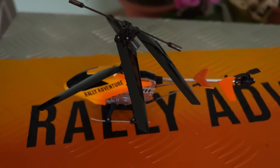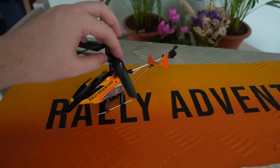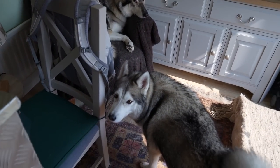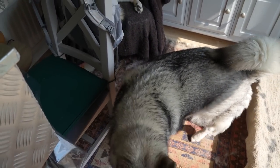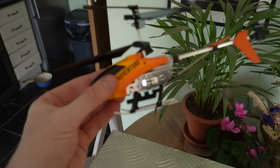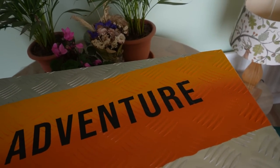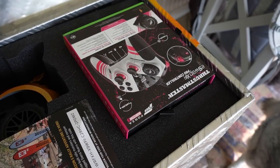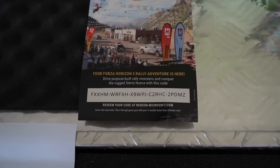Alright, it's time to open the Rally Adventure Pack from Xbox and Forza. This is the little helicopter drone thing I'm excited to try out. Now we're going to open up the big metal box and see what's inside. Holy hell — okay, first off the rip, whoever wants the Forza Horizon 5 Rally Adventure code, here it is — whoever gets it first gets to keep it.